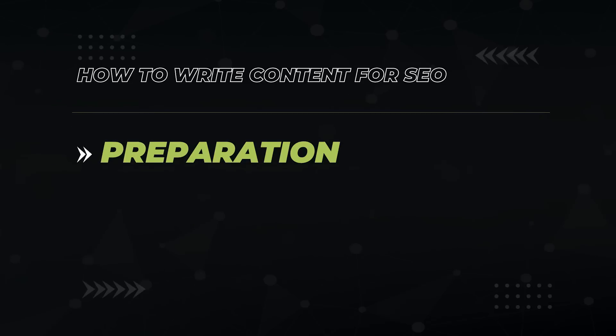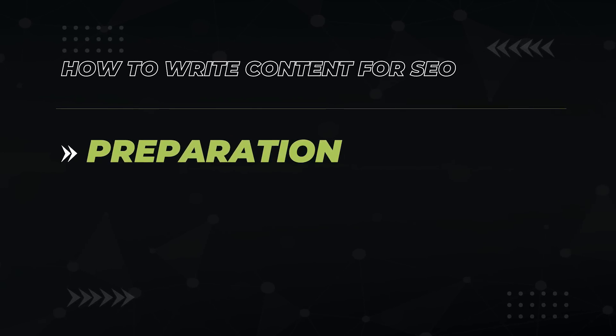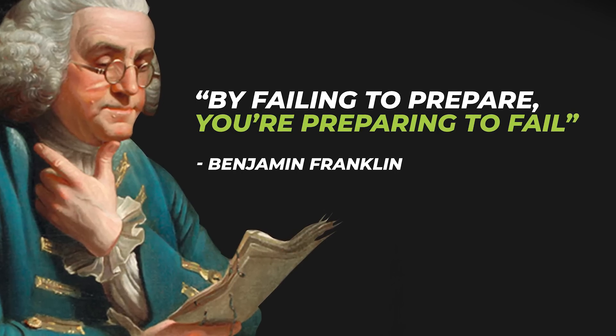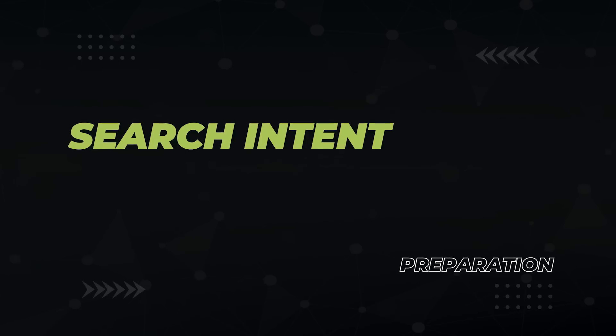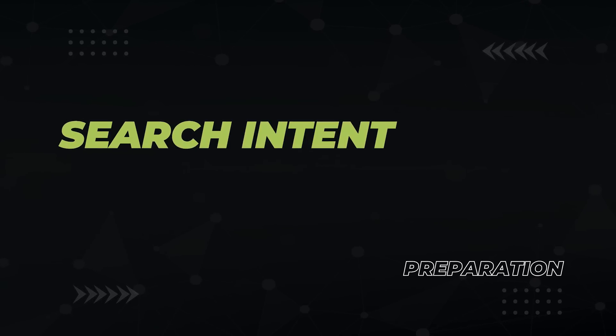Now that was super easy. And that's just one of the keyword research techniques that I teach in my SEO course, the Affiliate Lab. Next, we get into the preparation phase. Just like you wouldn't go on a hike in the woods without having a map of where you're going, you want to create a map of your content plan. Benjamin Franklin wrote, by failing to prepare, you're preparing to fail. This certainly applies when you're in the process of writing the best content on the internet.